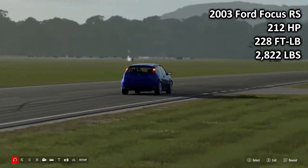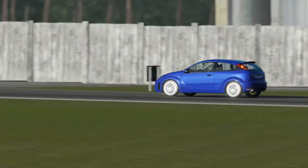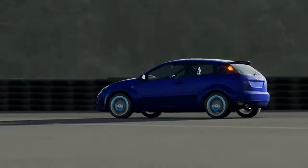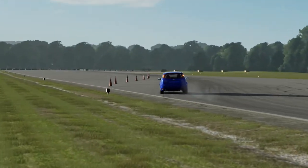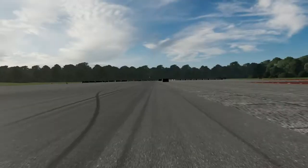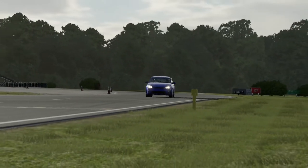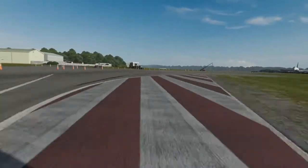Next up, the 2003 Ford Focus RS: 212 horsepower, 228 foot-pounds of torque, 2,822 pounds of weight. We are moving into the more modern cars now, with the first-gen Focus RS based on the Mark 1 Ford Focus — my personal favourite Focus and one of my favourite hatchbacks of all time. These cars have always been known as excellent to drive. The Mark 1 Focus RS does divide opinion in real life — it has a differential to keep all the power in play, an electrical differential, which makes the car a little darty on the road. But get it on a track and it's supposed to be phenomenal. And here on a track in Forza, this might surprise you: it is an excellent handling car, truly one of the best driving hatchbacks I've driven.